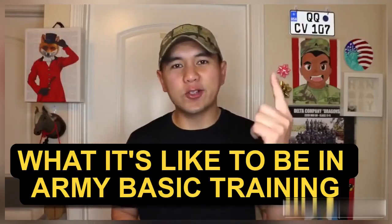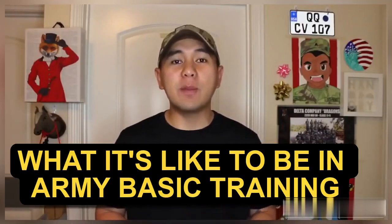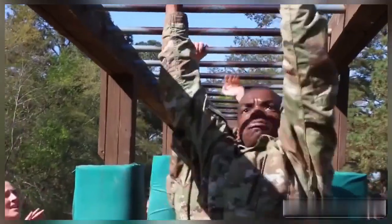Hi, Staff Sergeant Masiba here, also known as Arch Rizzle on social media, and welcome to another episode of U.S. Army Basic Combat Training mini-series. Your future starts here. For today's video, we're going to show you the day-to-day life of what happens in basic combat training for the Army.